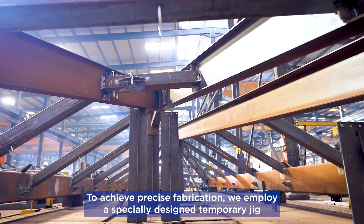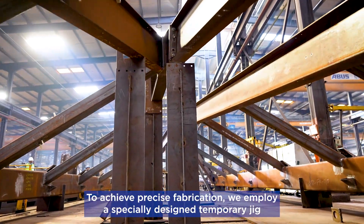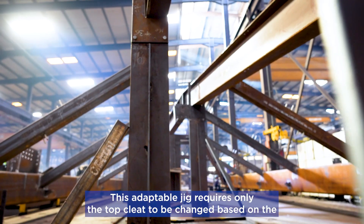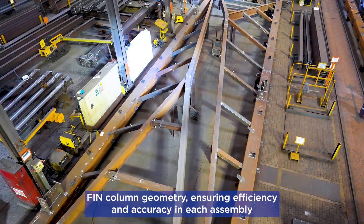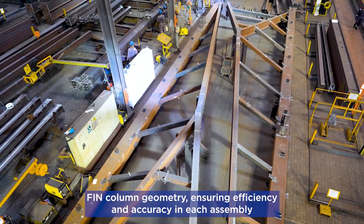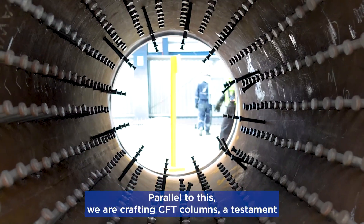To achieve precise fabrication, we employ a specially designed temporary jig. This adaptable jig requires only the top cleat to be changed based on the fin column geometry, ensuring efficiency and accuracy in each assembly.